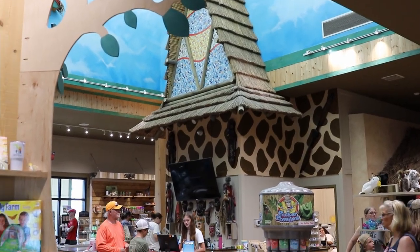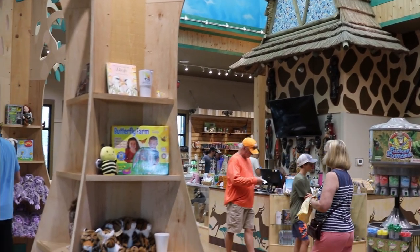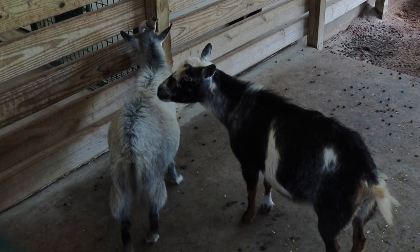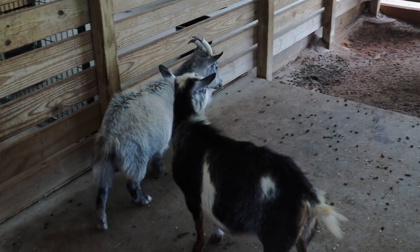They've seen a lot of people walking around — they do offer camps during the summer. Zoo Camp this year runs for eight weeks, and students from rising kindergartners all the way through eighth grade can come to camp for a week and learn all about the zoo and its animals. That runs through August 4th.